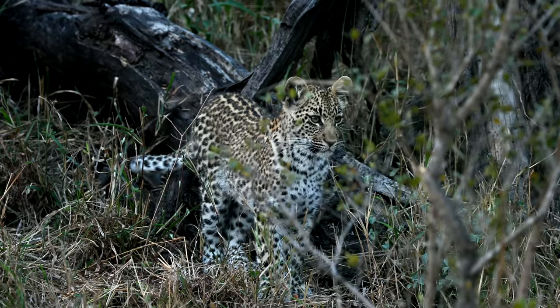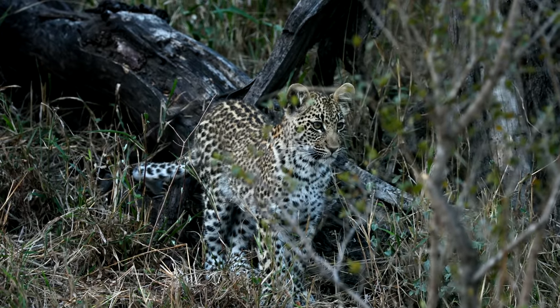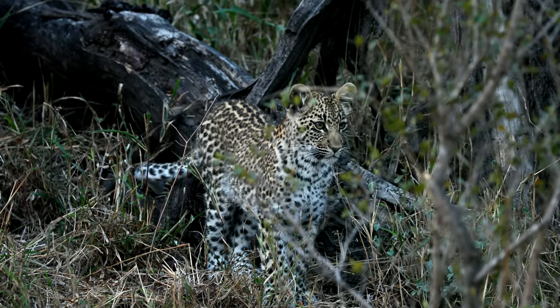This is not great — once again, same as we had on the last virtual, we've got a hyena that's skulking around here close to the den.